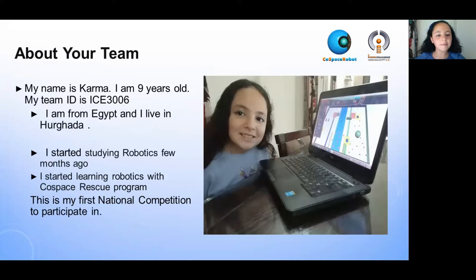My name is Karm. I am nine years old. My team ID is ICE3006. I am from Egypt and I live in Hurghada.